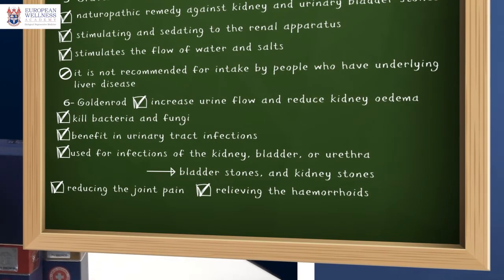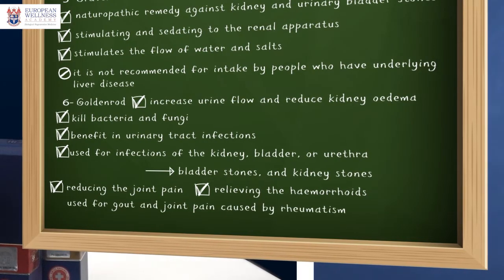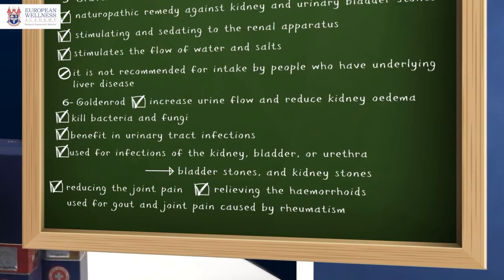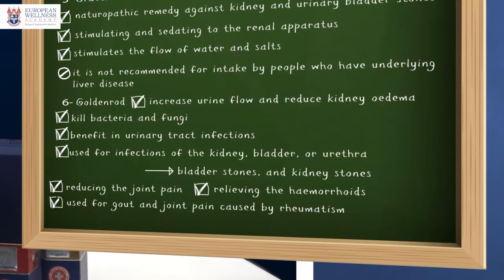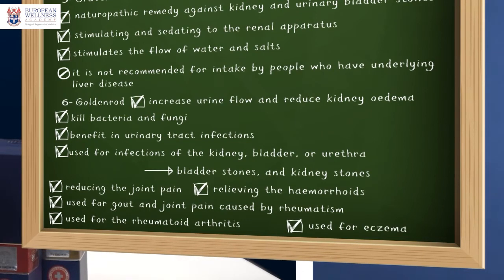Speaking of joint pain, goldenrod is also used for gout and joint pain associated with rheumatism and rheumatoid arthritis, as well as for eczema and other skin conditions.